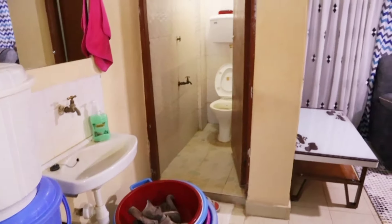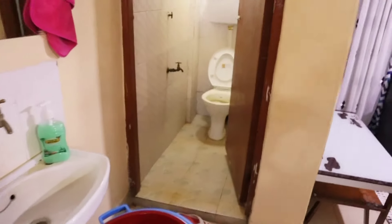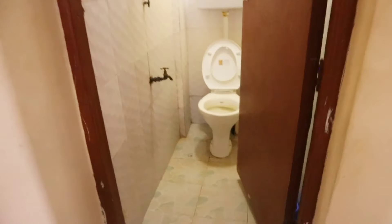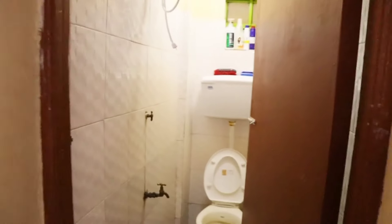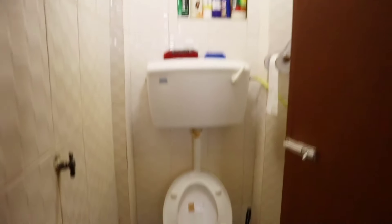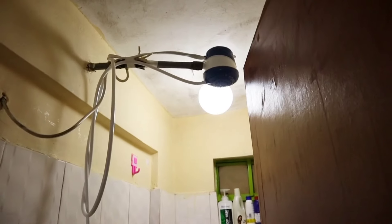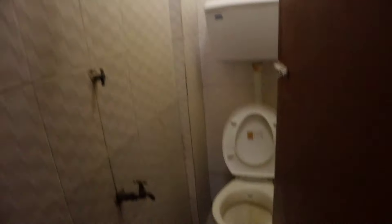We are done with our kitchen and bedroom, so now let's go to the bathroom. From this side you can see how our bathroom looks like. This is our very nice bathroom — we have our toilet and bathroom essentials. Then we have our shower head — looking so nice. Nothing much about the bathroom, but it's a good space.